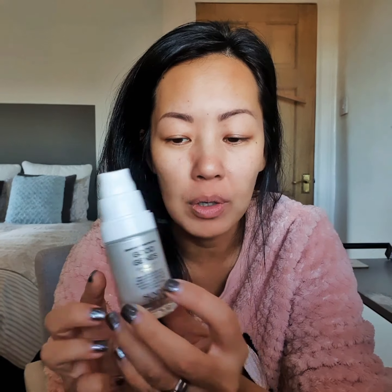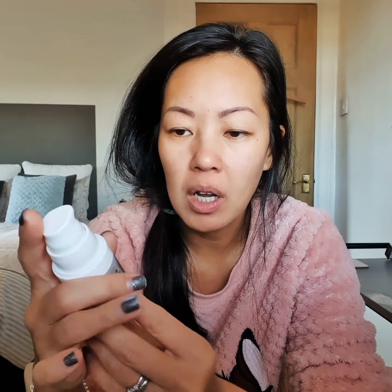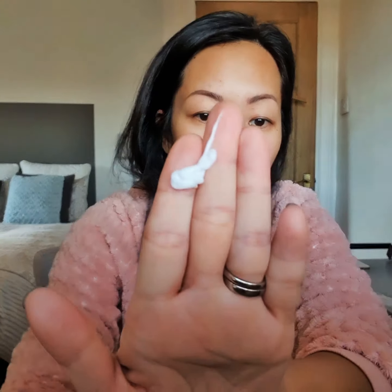So I don't think it is this — it's probably the Drunk Elephant that's making my skin a little bit sensitive. Just to show you how it comes out, it is like a cream.